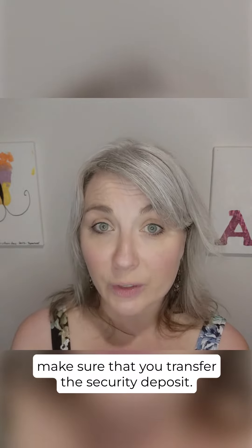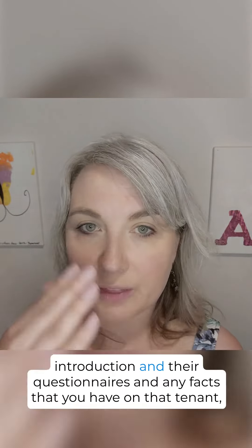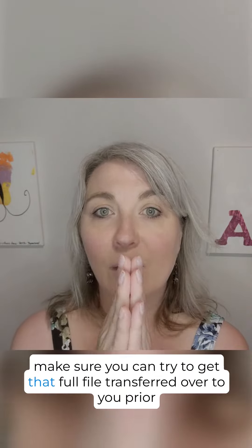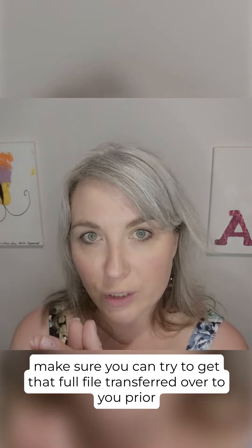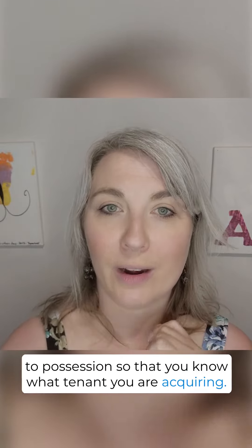Make sure that you transfer the security deposit, and if you can get their introduction, questionnaires, and any facts that you have on that tenant, make sure you try to get that full file transferred over to you prior to possession so that you know what tenant you are acquiring.